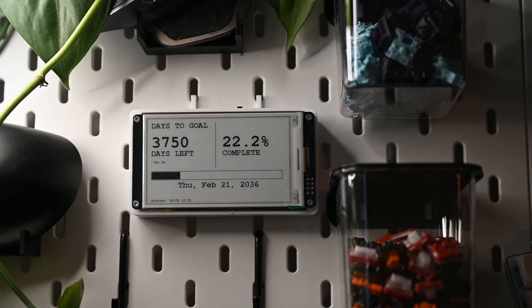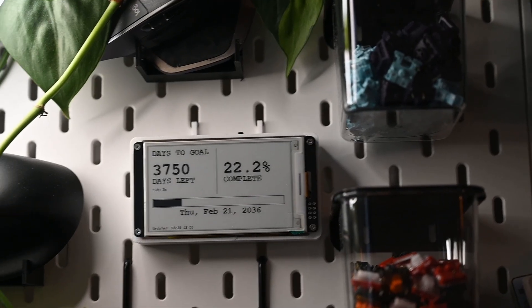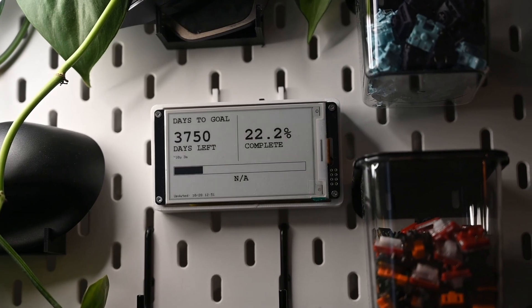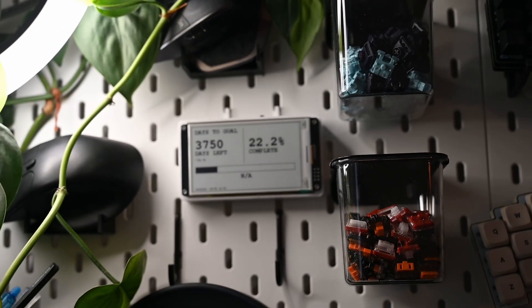But technically, when I enable it, it shows me my real stock data, my real portfolio, and it updates every hour. And because it's an e-ink display, it doesn't disturb you — it's just hanging on the wall there. It doesn't create any light, it doesn't create any distraction. But I can just check the stock market, check the prices if I'm interested. And it stopped me from unlocking my phone constantly.